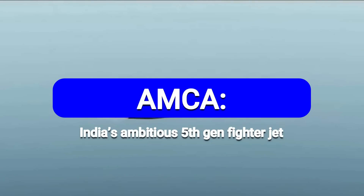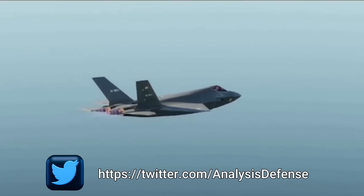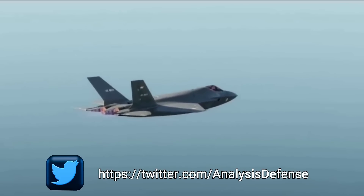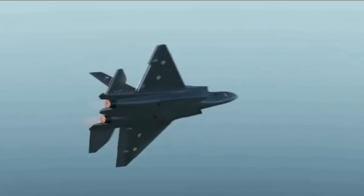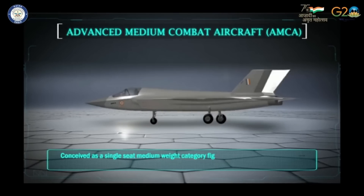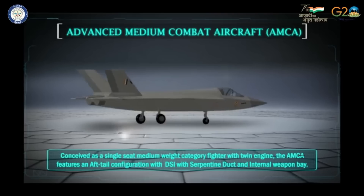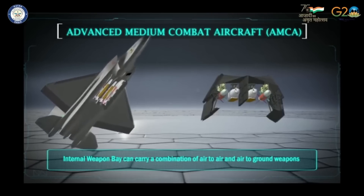AMCA is India's ambitious project to develop a fifth-generation fighter aircraft featuring state-of-the-art technologies. This aircraft will feature a serpentine air intake to reduce the IR signature, internal weapons bay, aligned edges, and heavy use of radar absorbent materials to provide the desired stealth characteristics. The divertless supersonic inlet (DSI) with diverter decks will conceal the engine fan blades to reduce its IR signature. Absence of canards, unlike the Chinese J-20, will further improve the stealth characteristics of AMCA.